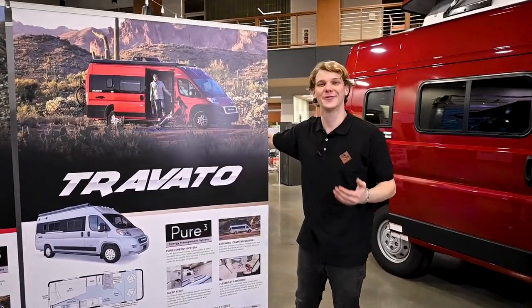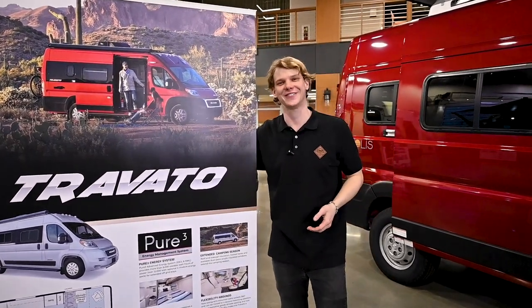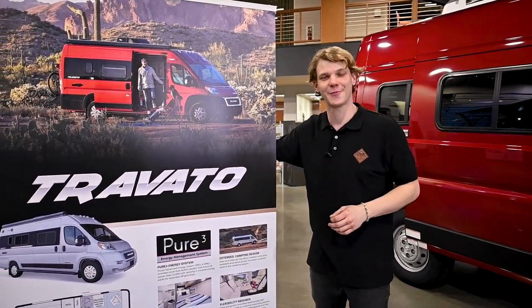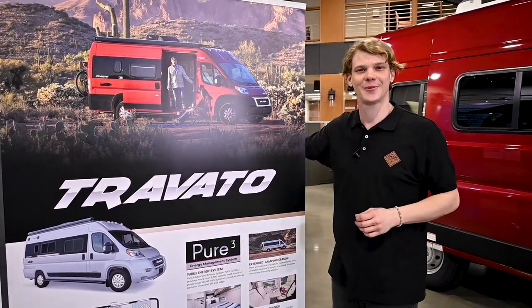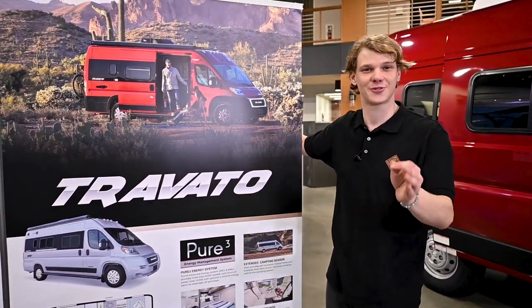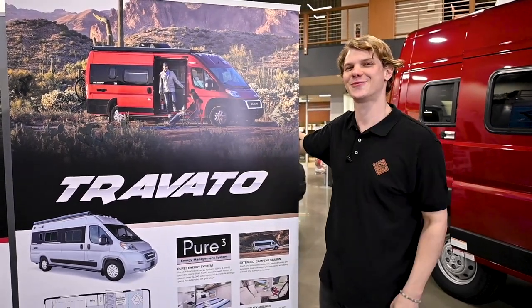The Winnebago Travato is also built on the Ram ProMaster chassis and has a factory-installed 3,500-pound tow package. However, if the Travato is fully loaded, the GCWR is limited to 12,000 pounds, so your trailer or towed vehicle should not exceed 2,650 pounds.